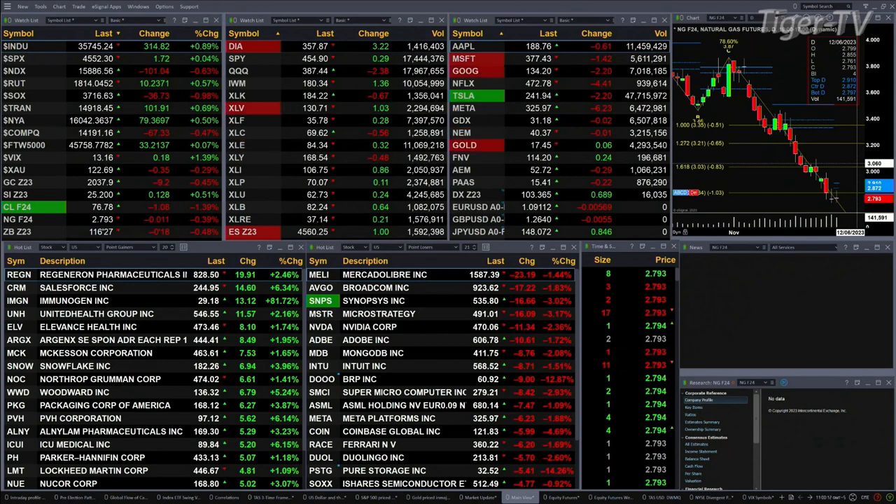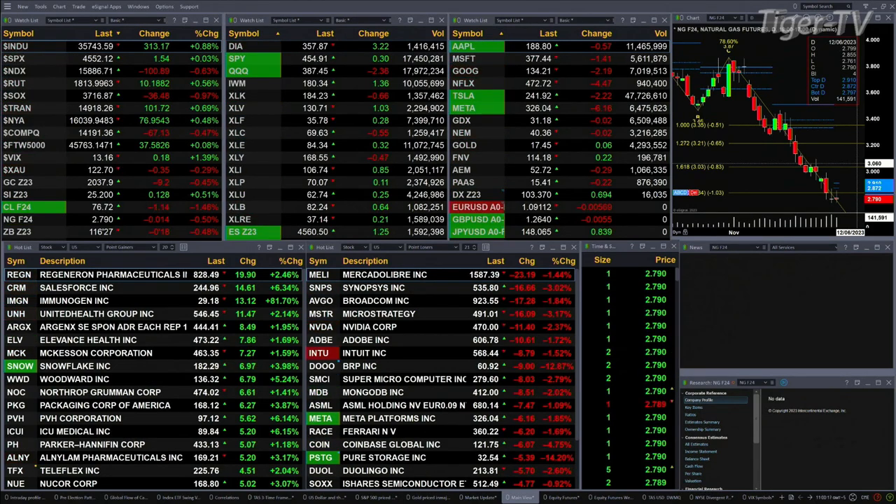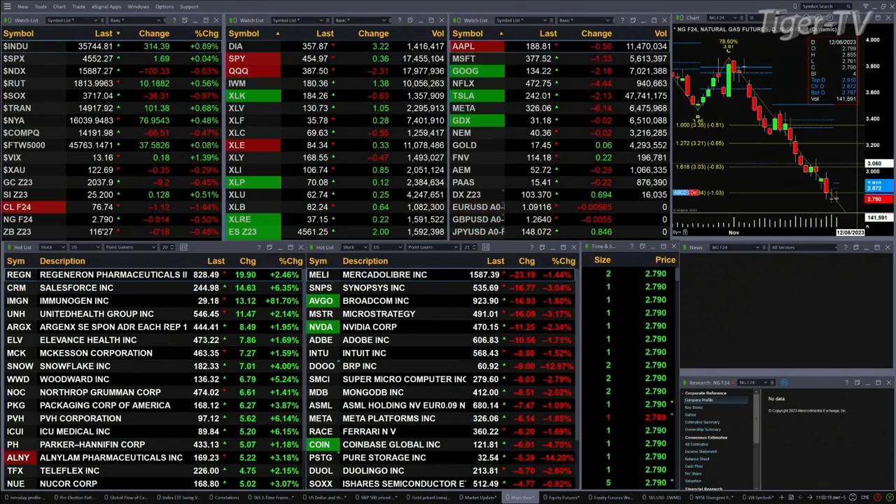You've got the Dow trading to the upside 317 points — that's a nearly 1% move to the upside. The S&P is flat, up about 1.5 points. NASDAQ is not flat — that's where we get that bifurcated market.